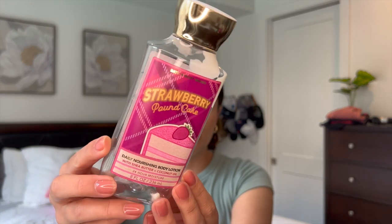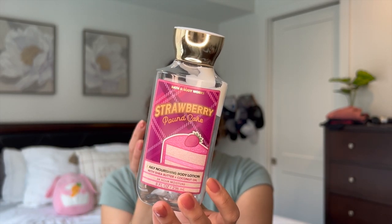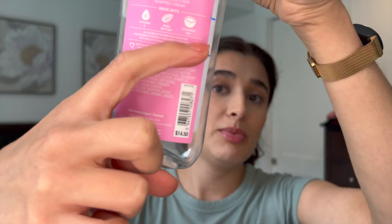The next thing I finished up is my Strawberry Pound Cake Body Lotion. I absolutely love this scent — it was so great for springtime, I'm just obsessed with it. Here is my progress: last time I updated you guys, we were all the way up here, so I used up a really good chunk in the last month. Just one of my favorites, so this one was really easy to finish.